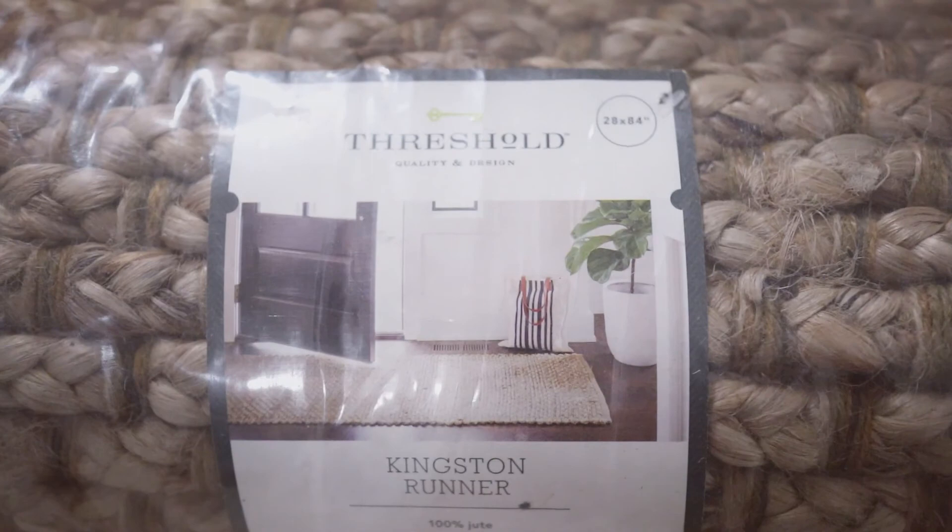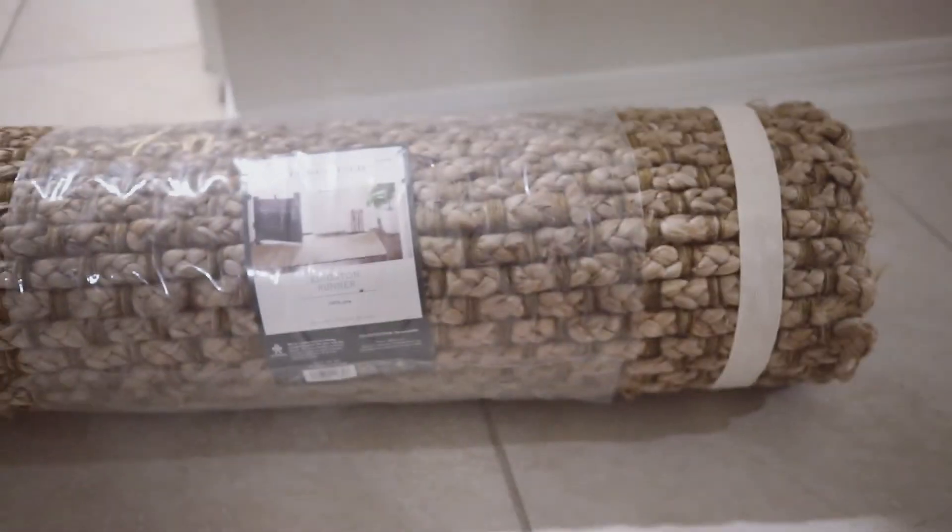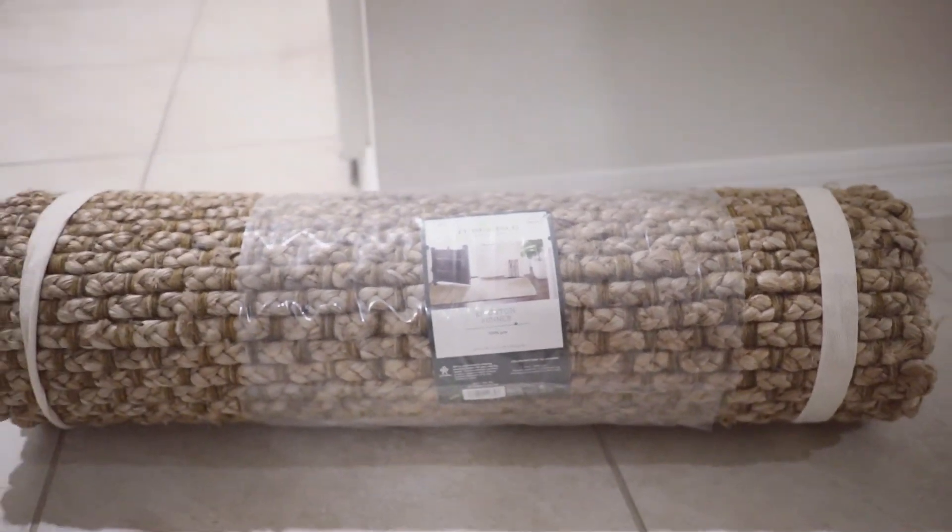This king sting runner is also from Target. I have been on a hunt for a runner since we bought this house last year, and I finally found the perfect runner.